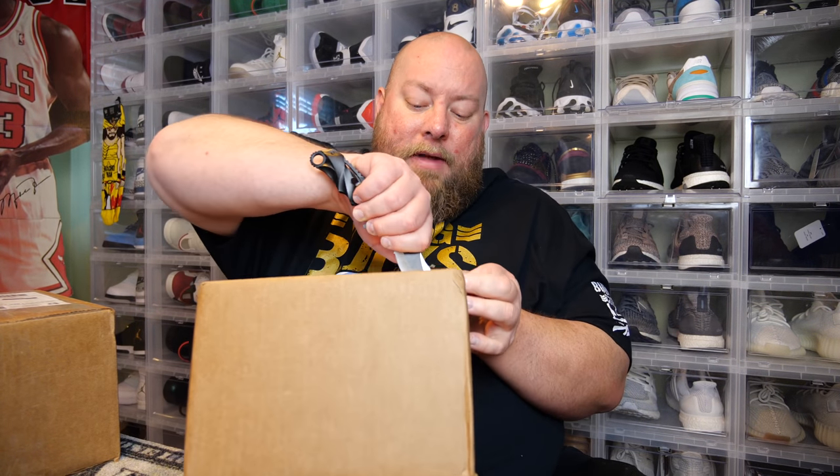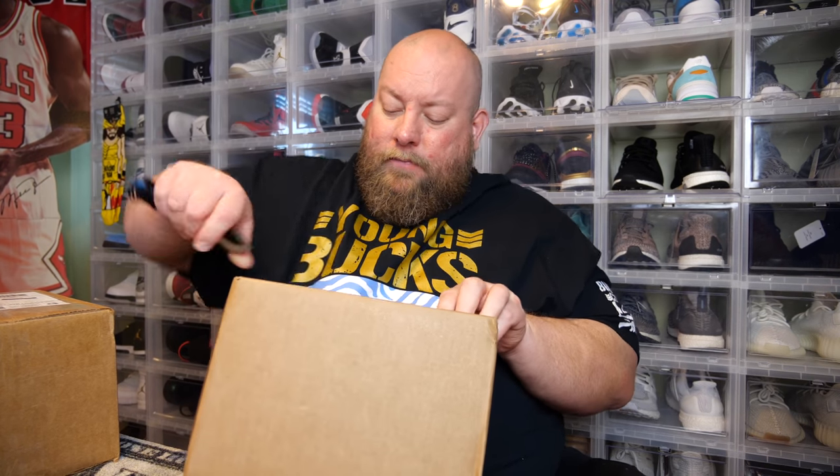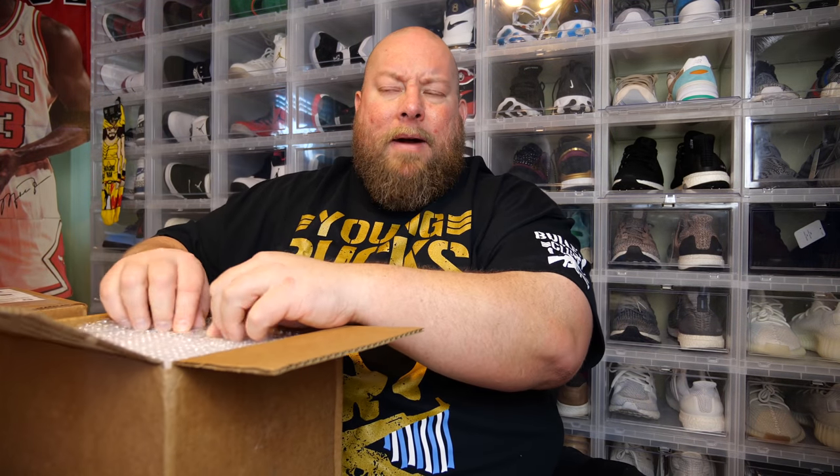Since these are damaged mystery boxes, that means some of the Funko Pops in here can be damaged. A lot of times the one that's damaged is the main big hit, because they kind of sell them as damaged mystery boxes to save face that the big hit could be damaged. There's bubble wrap on top.